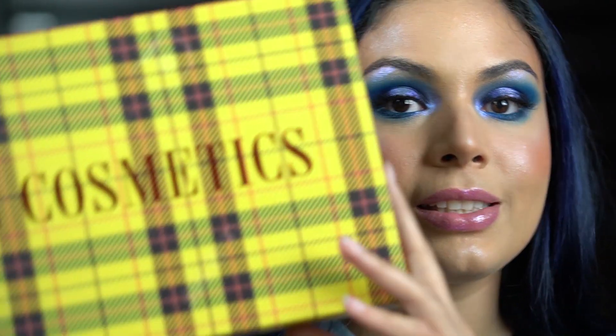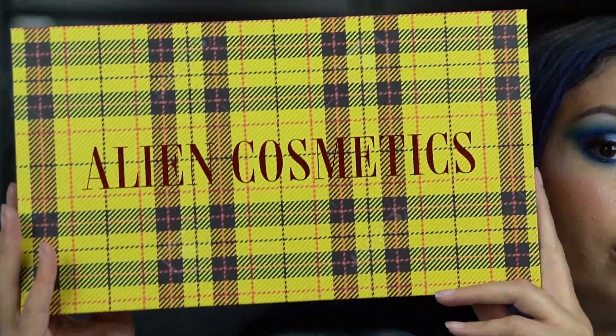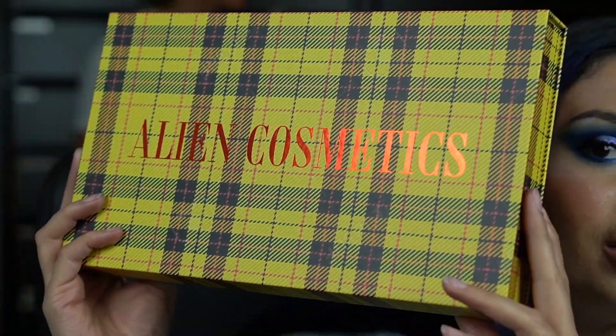So I'm gonna show you the boxes first and then I will go into doing swatches. I'm wearing the In the Dark collection on my face right now, so we'll go through that. First, let's do 'Smells Like Holiday Spirit.' This is our collection box — isn't she so pretty?